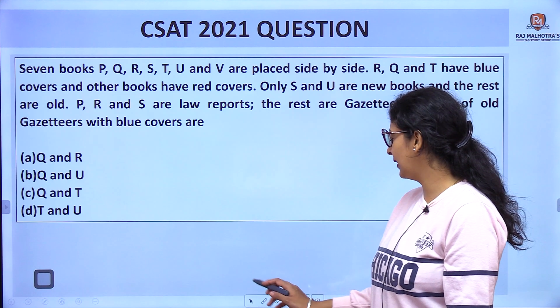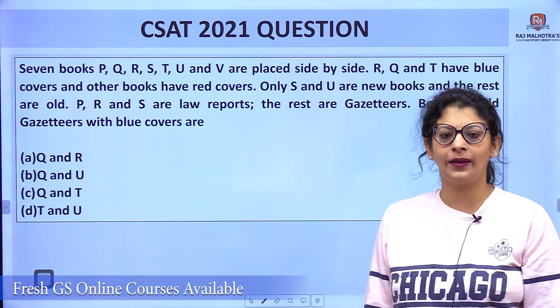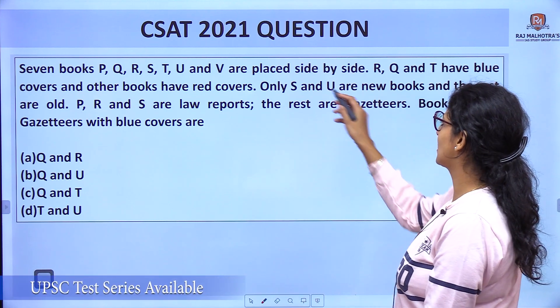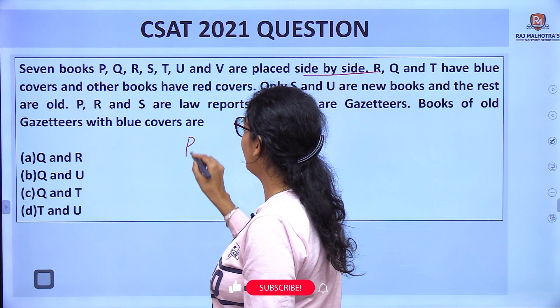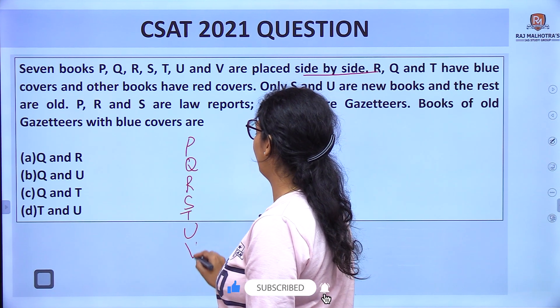Let us read the question that was asked in CSAT 2021. The question is: seven books are placed side by side. The names of the books are P, Q, R, S, T, U, and V.